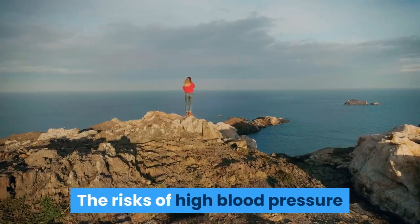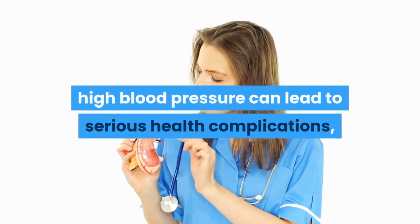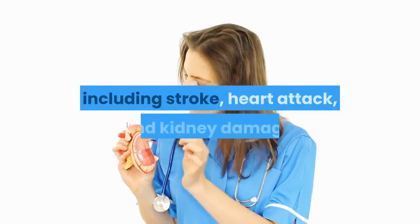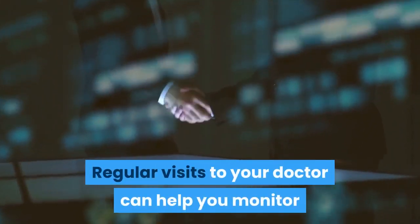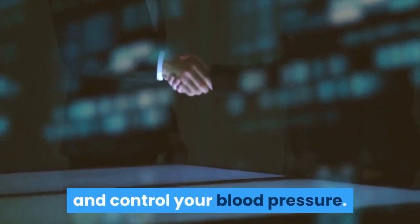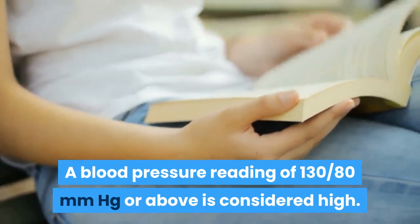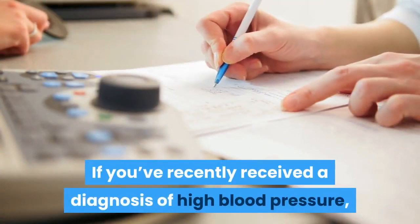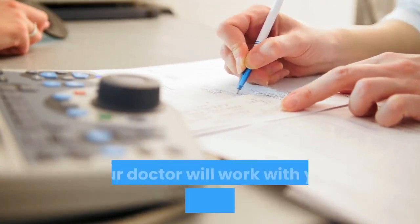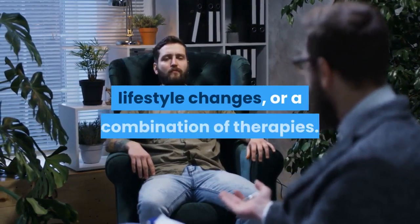The risks of high blood pressure: when left untreated, high blood pressure can lead to serious health complications, including stroke, heart attack, and kidney damage. Regular visits to your doctor can help you monitor and control your blood pressure. A blood pressure reading of 130/80 mmHg or above is considered high. If you've recently received a diagnosis of high blood pressure, your doctor will work with you on how to lower it. Your treatment plan might include medication, lifestyle changes, or a combination of therapies.